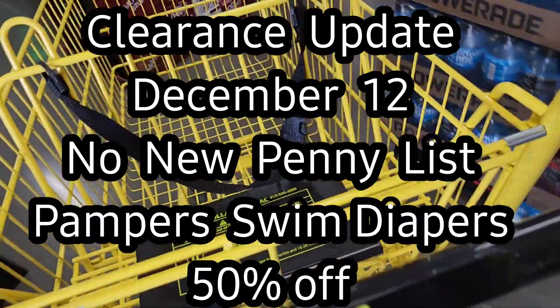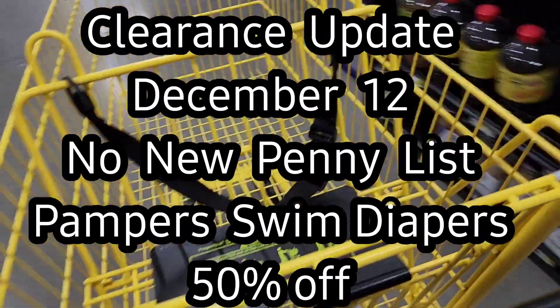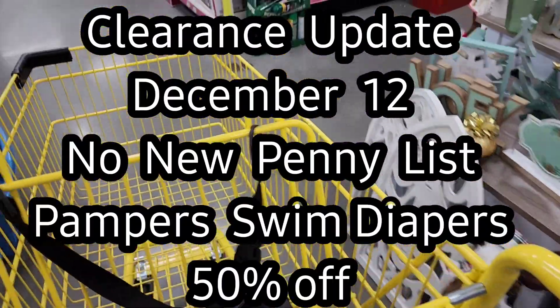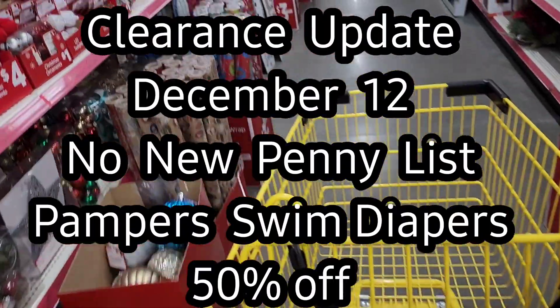There is no new penny list coming out this week. There could be more surprise pennies, and you can probably still find some of the items from the surprise penny list that came out a couple weeks ago. So there's still stuff to look for, but there's nothing new yet that we know of.